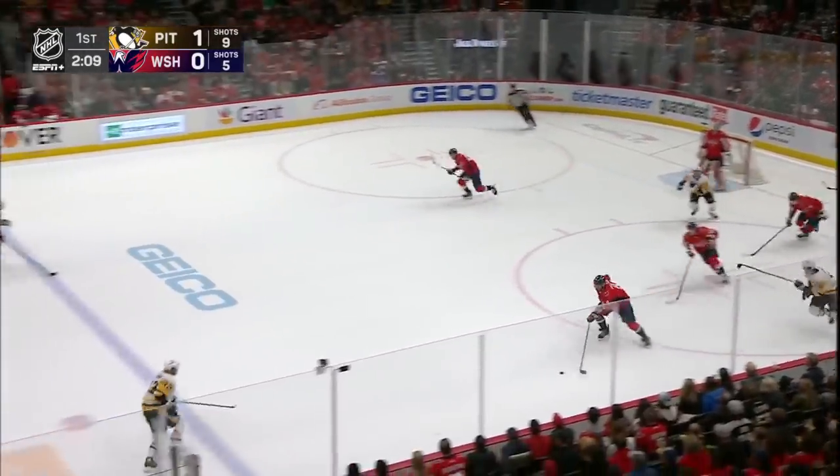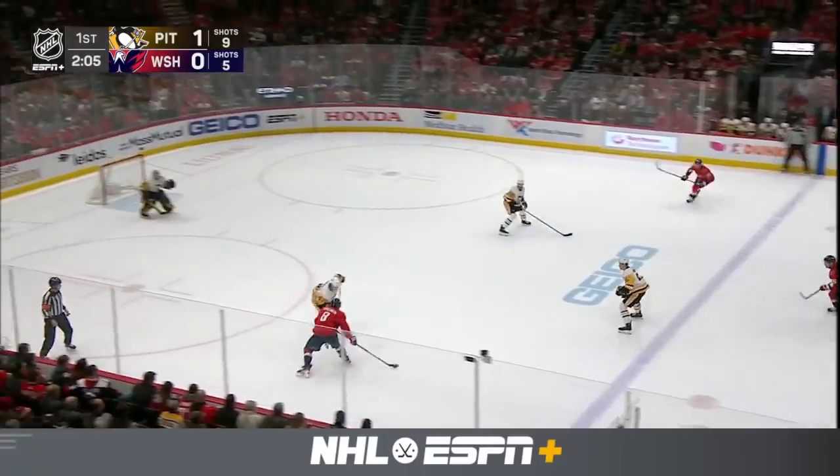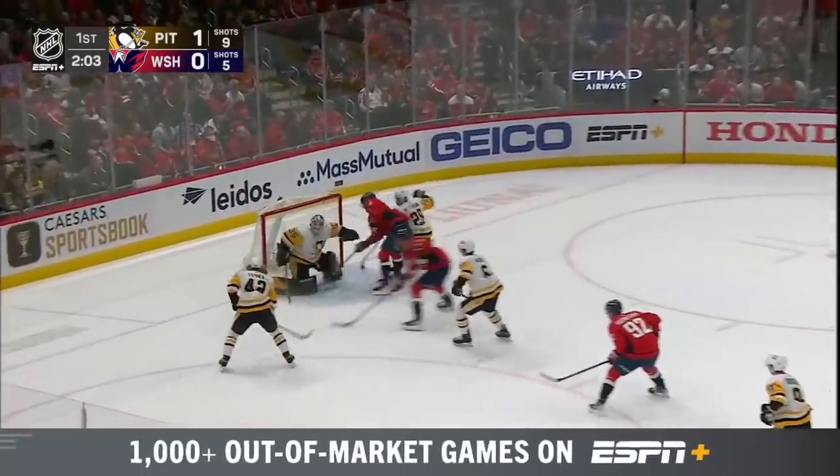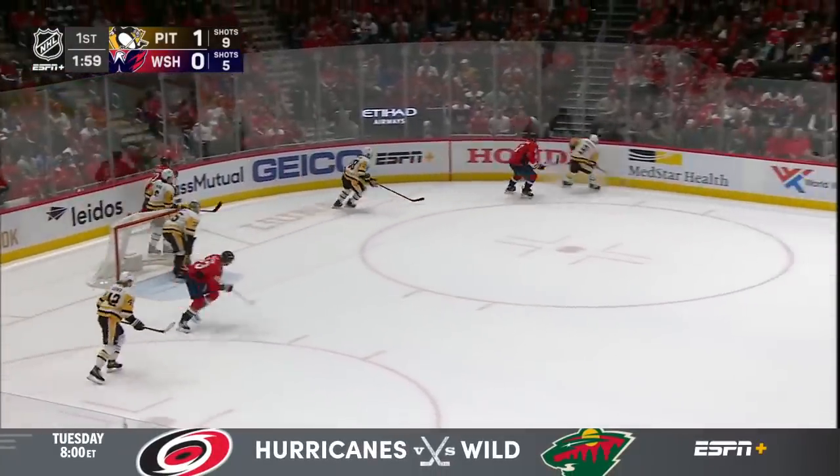Ovechkin trying to sweep the puck off his stick, and here comes Alex Ovechkin down the left wing. Brings it across the line, toe drags, moves in, rolls a puck into the pads of Jari. Could not get any mustard on the shot, though.